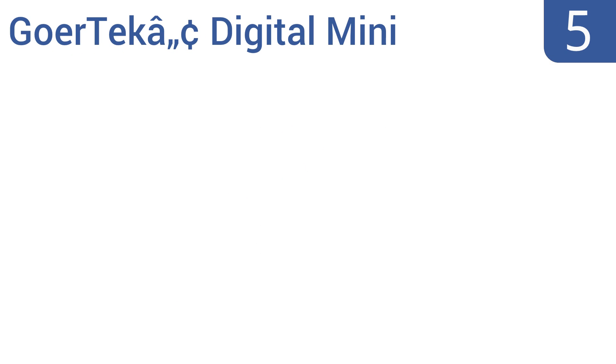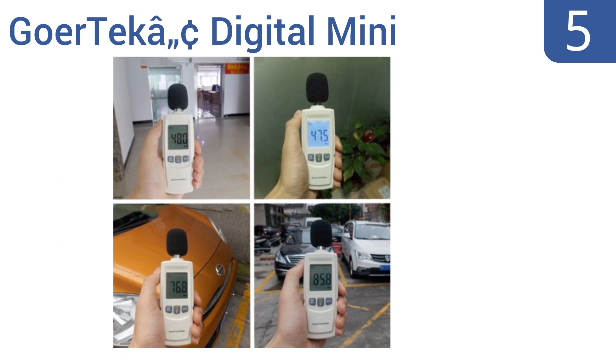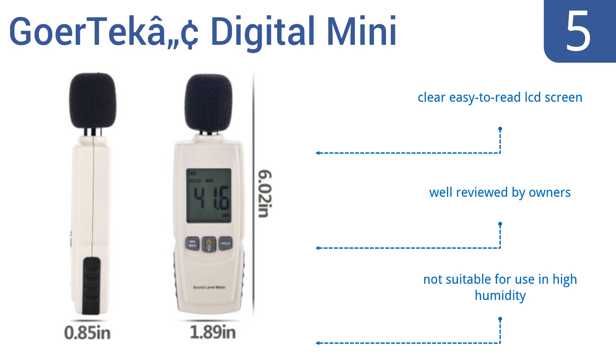At number five, the Goatek Digital Mini Sound Decibel Meter isn't much bigger than a cellular phone, yet it can measure sound rated at anywhere from 30 to 130 decibels with accuracy. The unit is powered by three triple-A batteries, includes a clear easy-to-read LCD screen, and is well reviewed by owners, but it's not suitable for use in high humidity conditions.